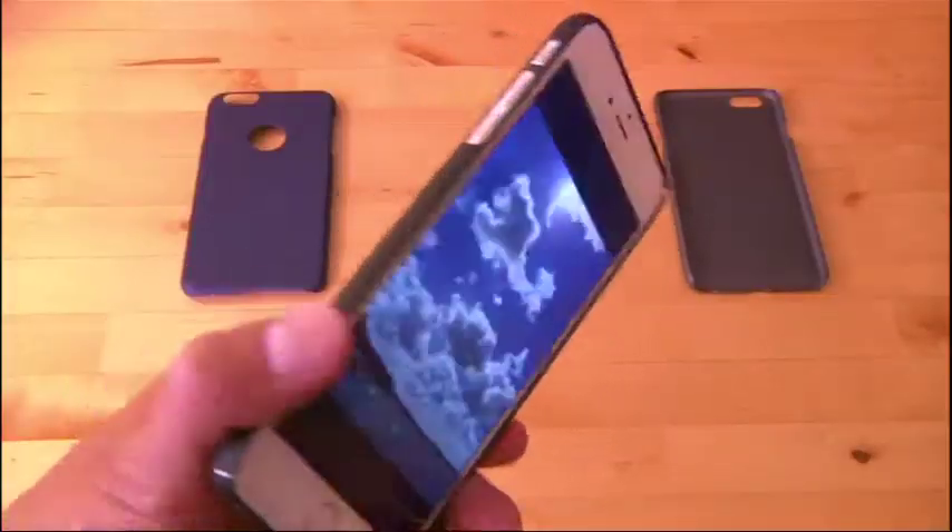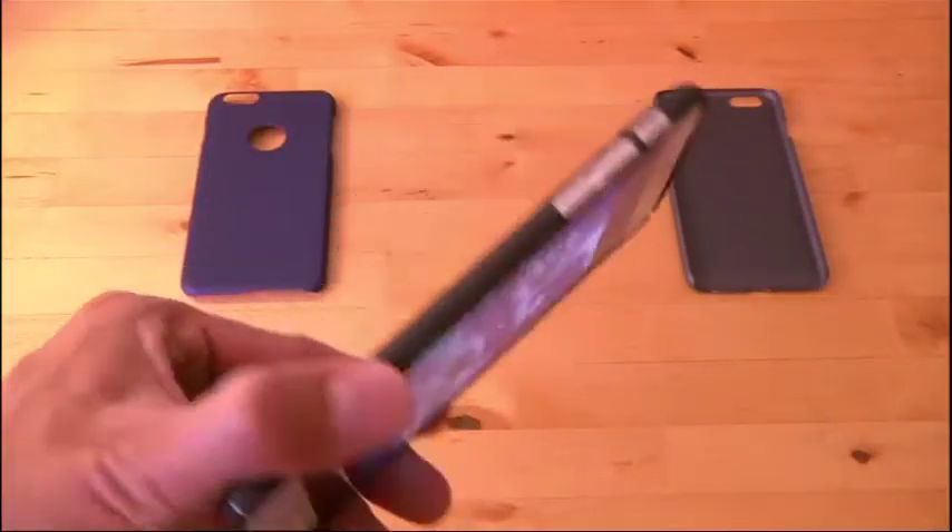Of course, cases can help protect phones, but not everyone is a fan. I don't like cases, so I just take my chances. This phone was go-karting, and it flew out of the cart.